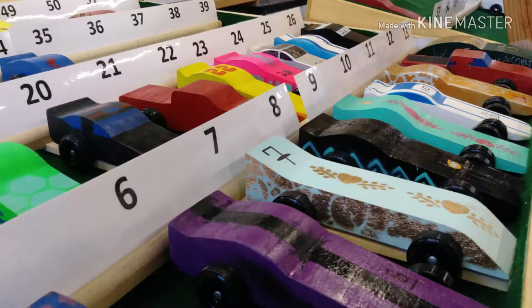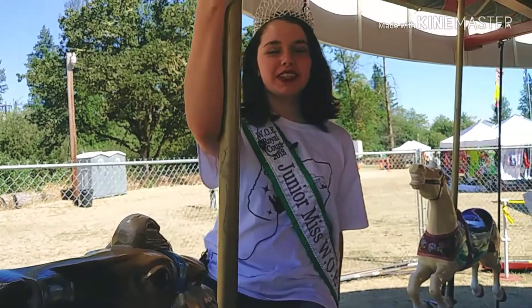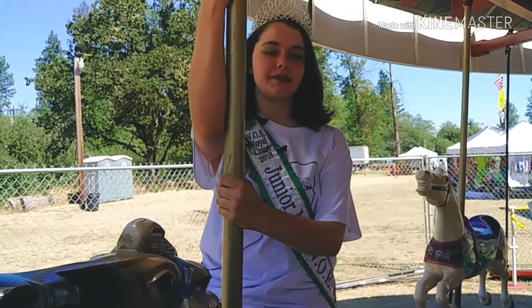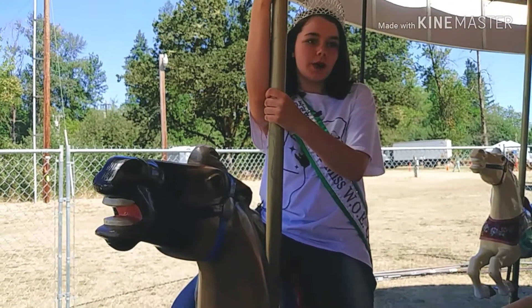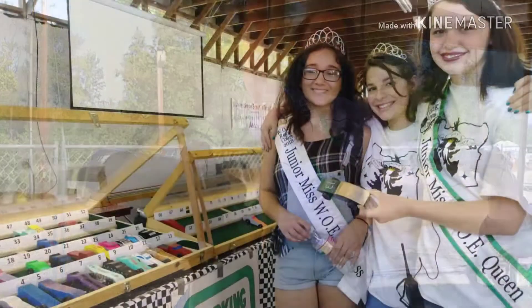I had the young ladies of the Junior Royal Court show me around. Hi, I'm Hailey, I am the Junior Queen for this year. My job consists of many things. I have to teach the younger ones what it's like to be in the fair, how to do the competition for next year, and I will be crowning the new person for next year as well.